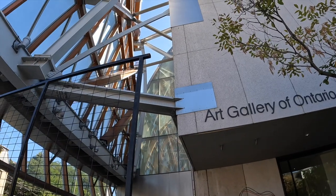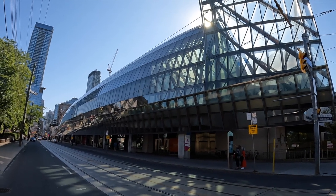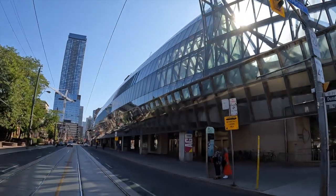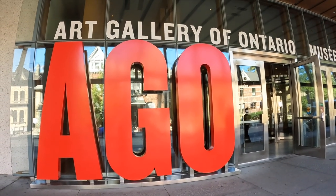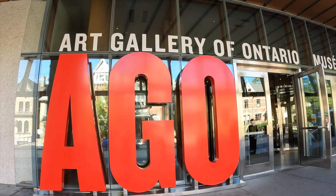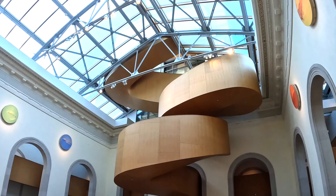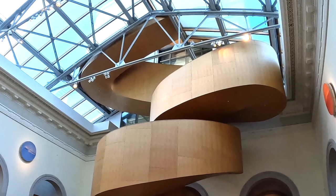We're at the Art Gallery of Ontario today in Toronto, Canada. This place is huge. The building complex takes up 480,000 square feet of physical space, making it one of the largest art museums in North America. It was established back in 1900 and today there are over 120,000 works in the museum collection. This is a beautiful museum and here are the top 15 works outside the building and inside the building.